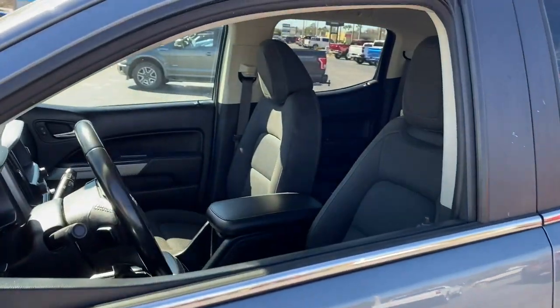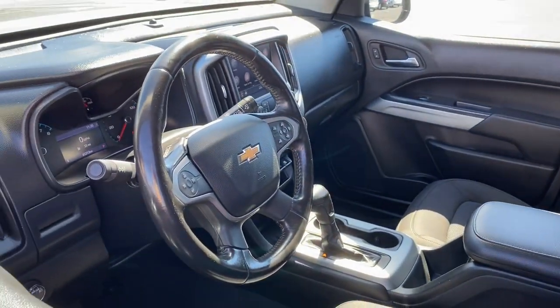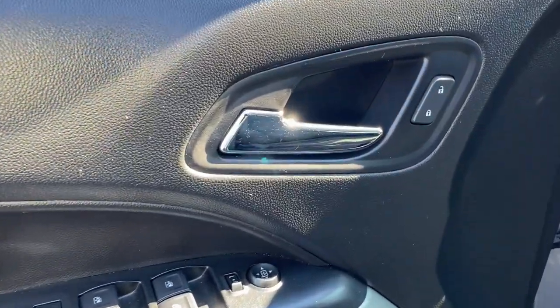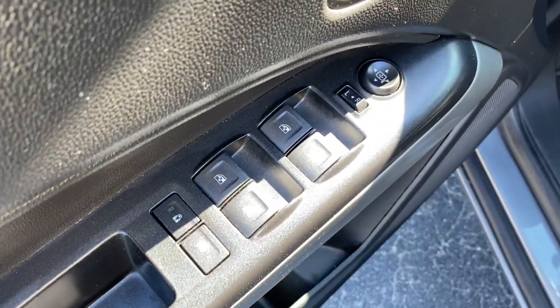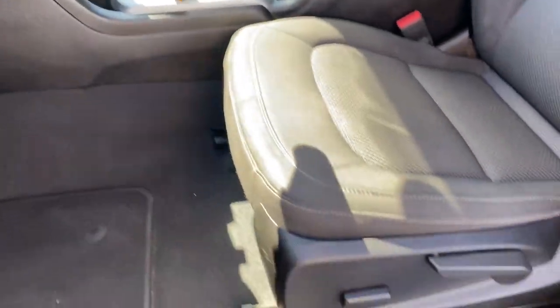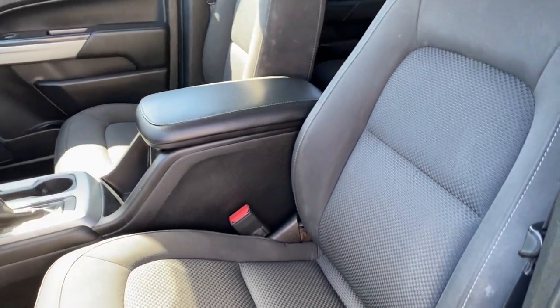The following are some of this vehicle's highlighted options: keyless entry, satellite radio, backup camera, V6 cylinder engine, steering wheel audio controls, heated front seat, aluminum wheels, Wi-Fi hotspot, Bluetooth connection, power driver seat.